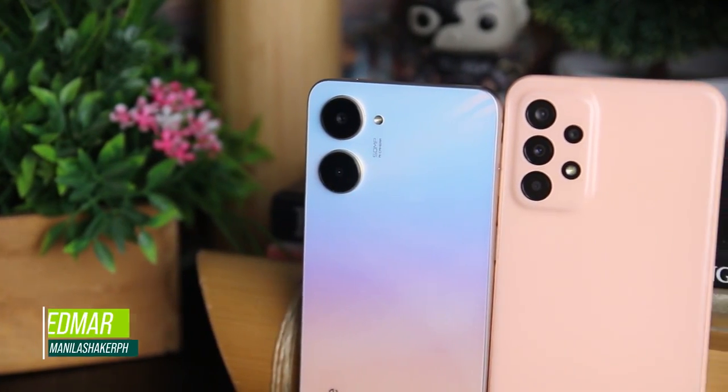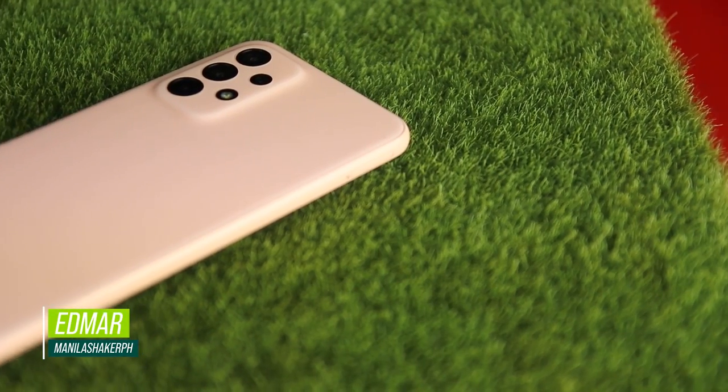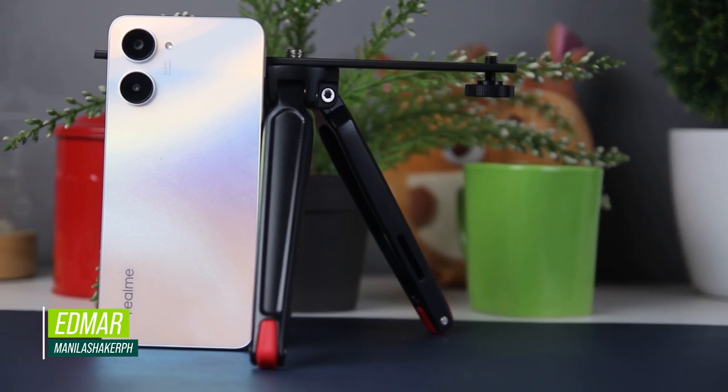Mabuhay Manila, this is Edmar, and this is our comparison review of the Samsung Galaxy A23 5G and the Realme 10. Let's begin!